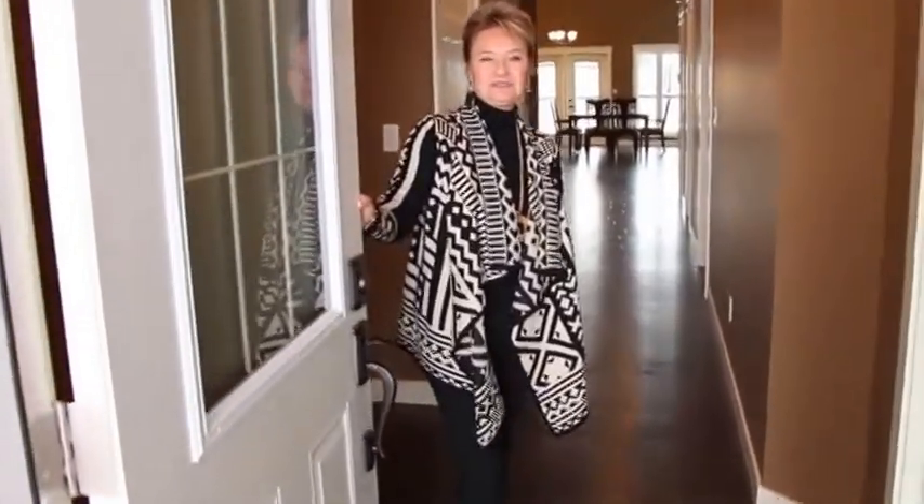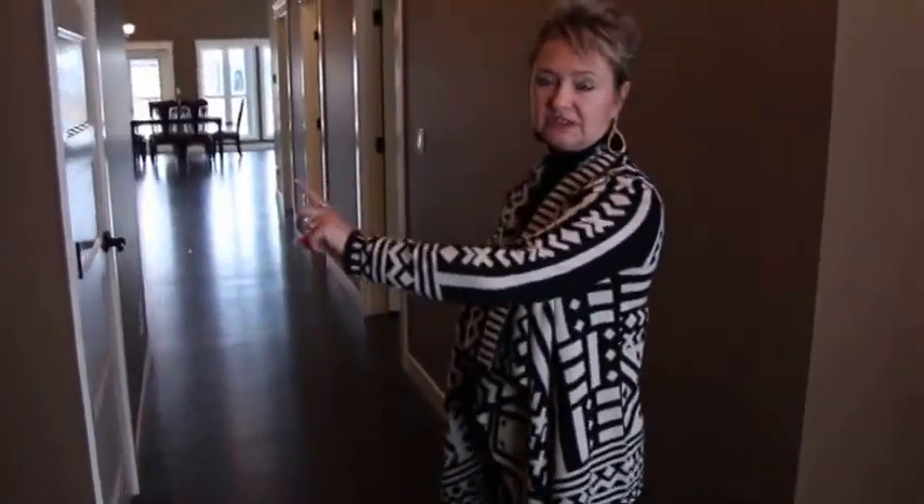Hi, welcome to the Action Group's newest accessible home. I'm Debbie Martin. Come on in. The first room here is our office and we have room for a desk as well as a bed if we need overnight staff, and over here is the door going out to the attached garage.